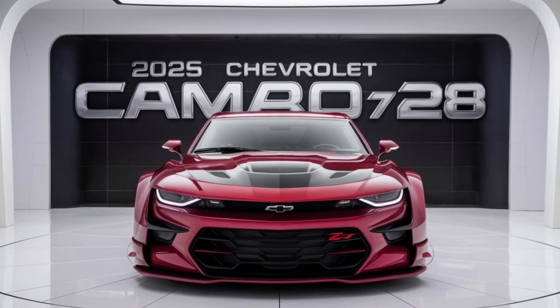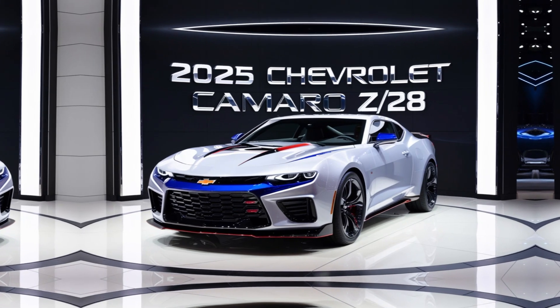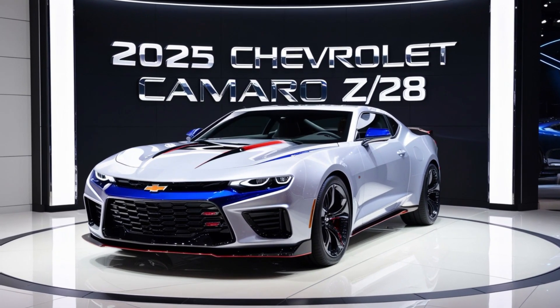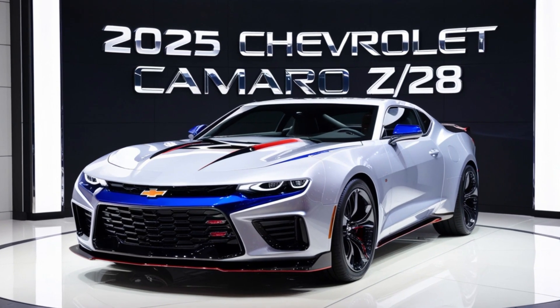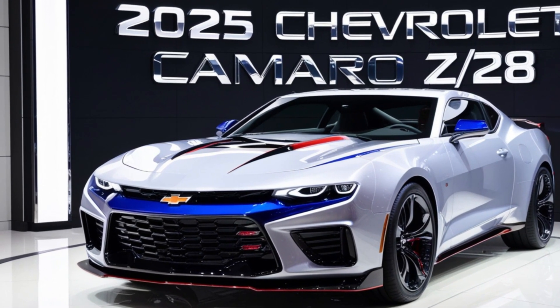Welcome back to Channel AutoCars, the ultimate destination for car enthusiasts. Today, we're diving into the powerhouse of American muscle — the all-new 2025 Chevrolet Camaro Z-28. Buckle up, because this beast is ready to roar.